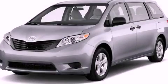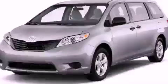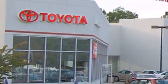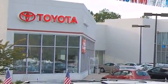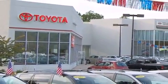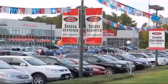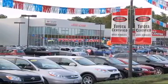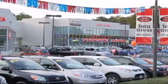Call now to find out how you can own this breathtaking automobile. DCH Freehold Toyota is located at 4268 Route 9 South in Freehold. We are proud to be one of the premier dealerships in the area for new and certified Toyota cars, trucks, and SUVs. From the moment you walk into our showroom, you will know our commitment to customer service is second to none. DCH Freehold Toyota, driven by a better way.